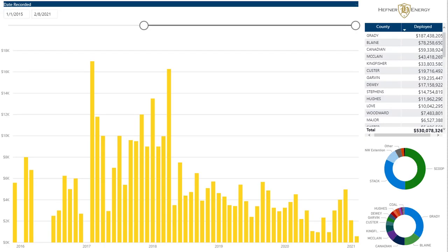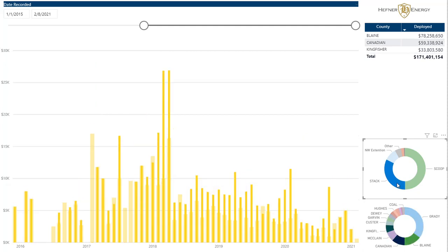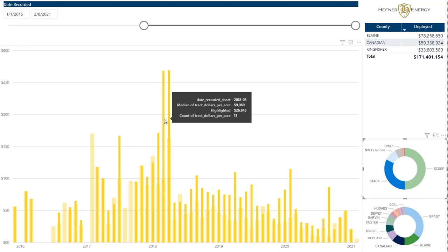On a dollar-per-acre basis, you can see how that has played out across the whole state. In the frothy times of '17 to '18, we got up to on average $17,000 an acre paid, and in April of 2018, $16,000 per acre on average paid. As far as the SCOOP, it is better than the rest of the state. The solid darker bar chart shows SCOOP averages, while the faded bar chart is the state averages. So generally speaking, the SCOOP is more valuable than the rest of the state. The STACK is not as valuable, although it had some pretty frothy months averaging $26,000 per acre.